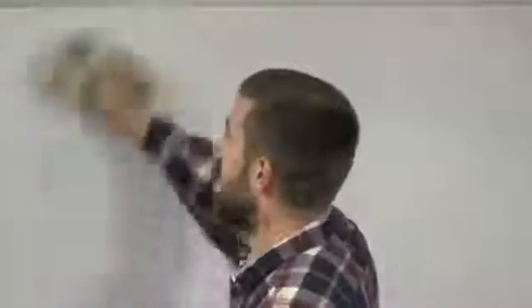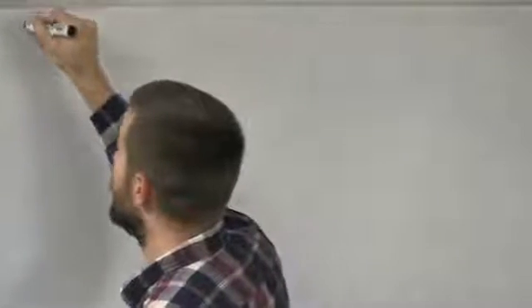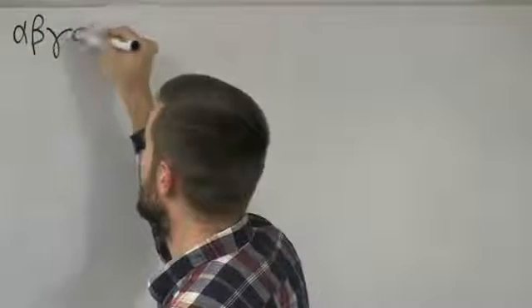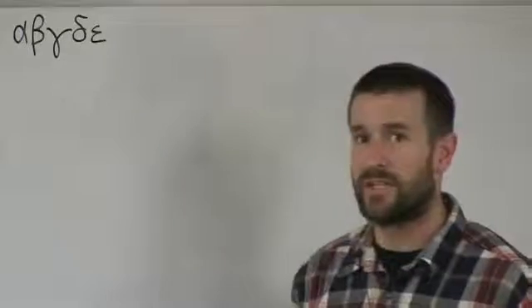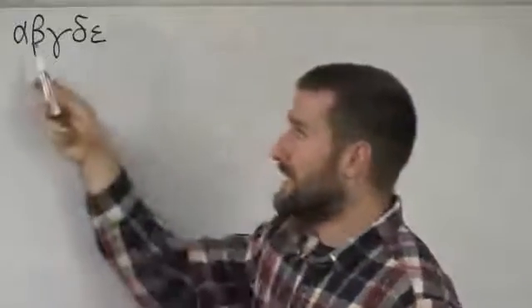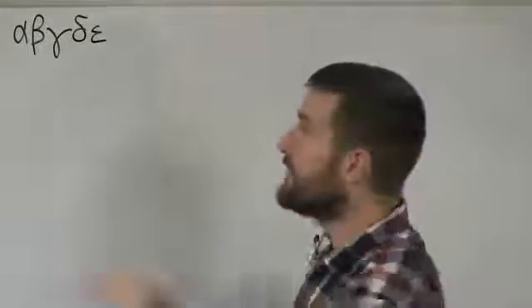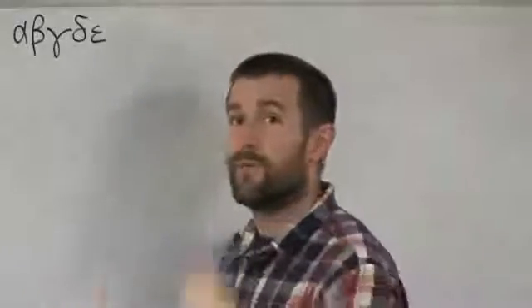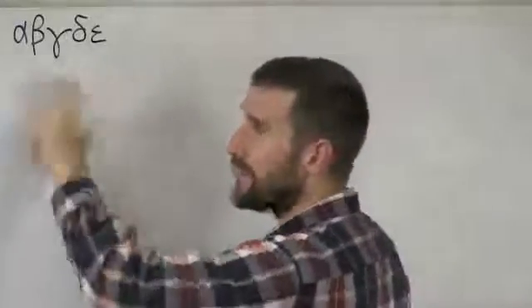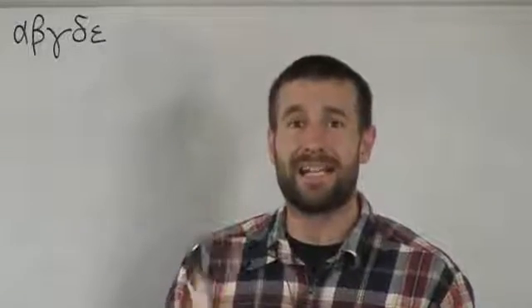Now I'm going to write them all out in a row and teach you how to remember the order they come in. It's easier to learn if you break down the 24 letters into smaller groups. So first, let's do the first five: alpha, vita, gamma, delta, epsilon. The reason I like to group these five together is because they resemble the A, B, and then — if you skip gamma — the D and E of the English alphabet. So these five don't look that different from the first five letters of the English alphabet, making them pretty easy to remember.